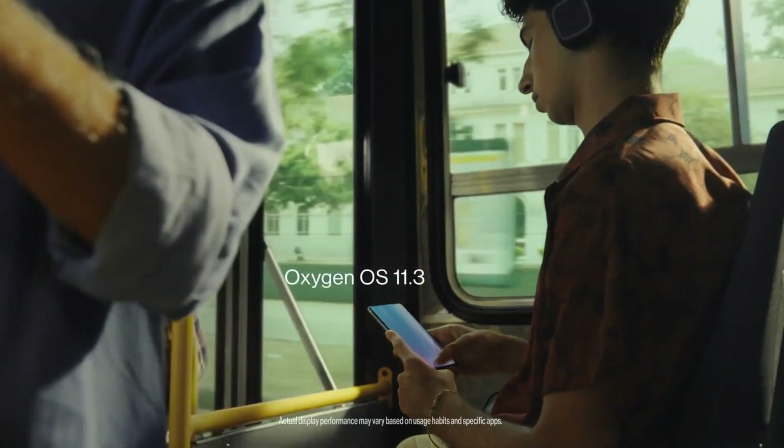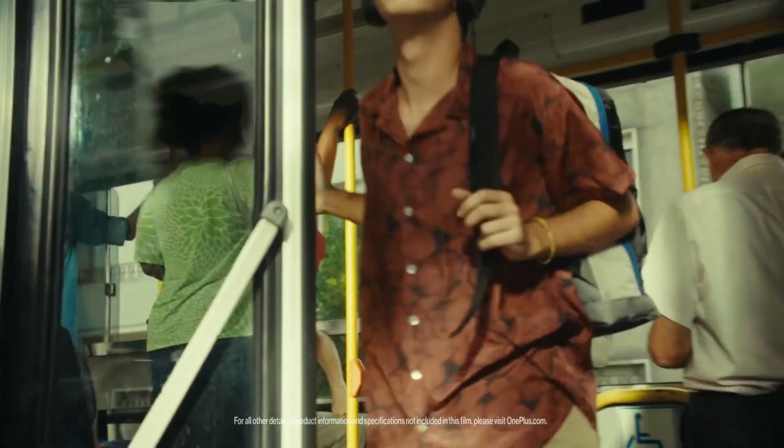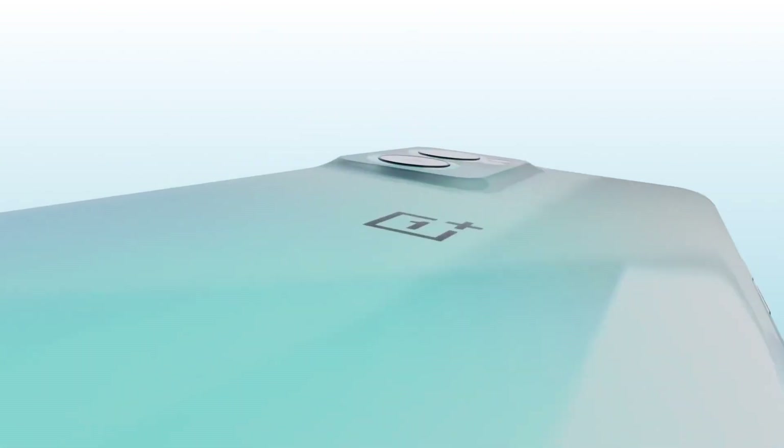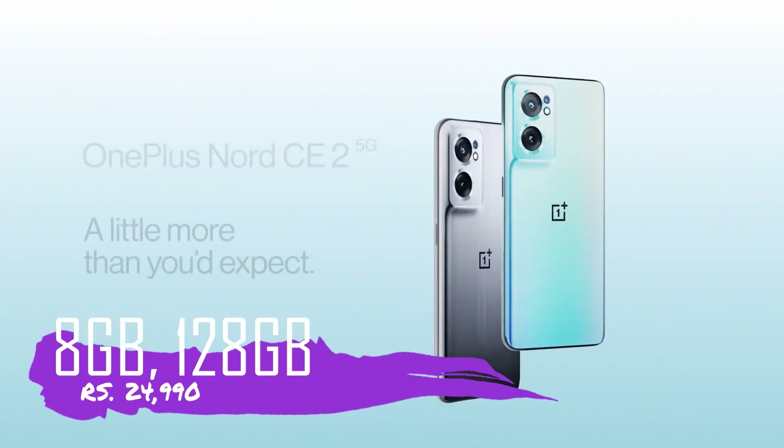The phone also has an in-display fingerprint sensor. The battery capacity is 4600 mAh with 65W charging. If you go with 8GB RAM and 128GB storage, this phone will get you at around 25,000 rupees.